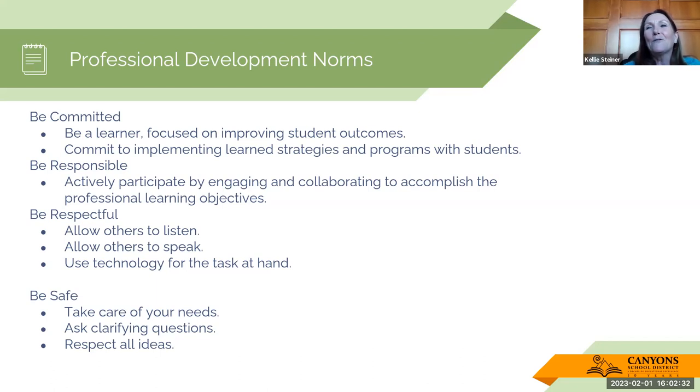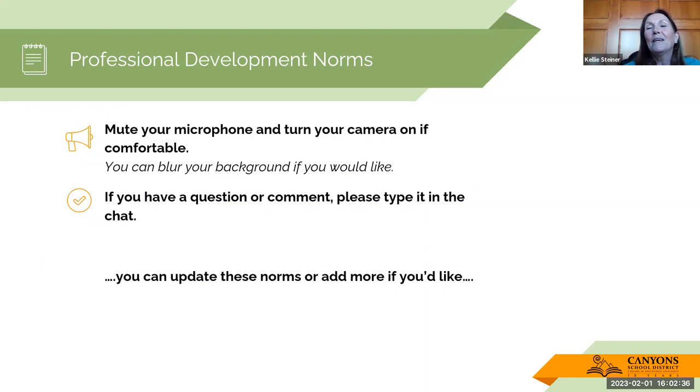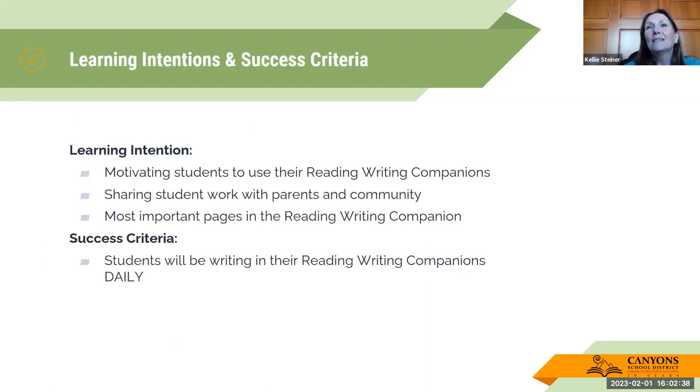I'll just leave those norms up for a moment for the recording. The real success criteria is the important piece here — that students will be writing in that reading writing companion daily. That doesn't mean getting everything done, but really getting them into it, because we're building that foundation for our students to be successful in upper grades in that reading writing companion.